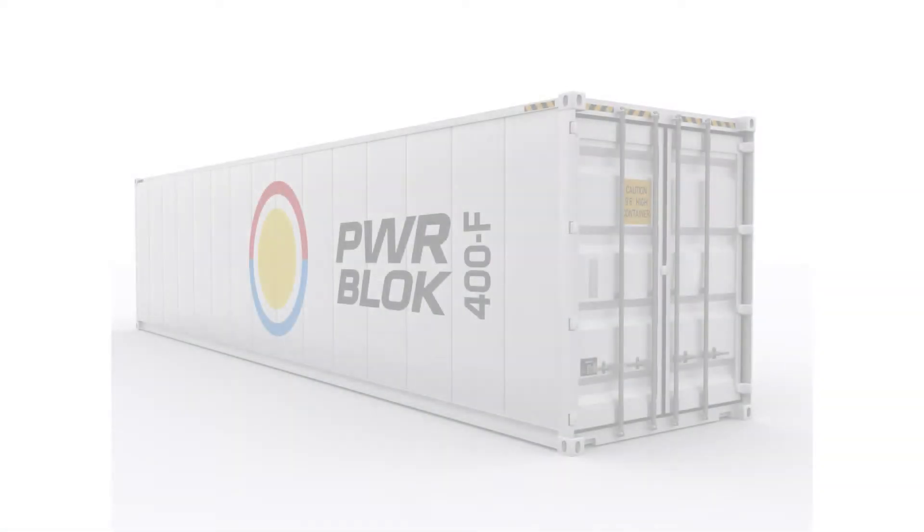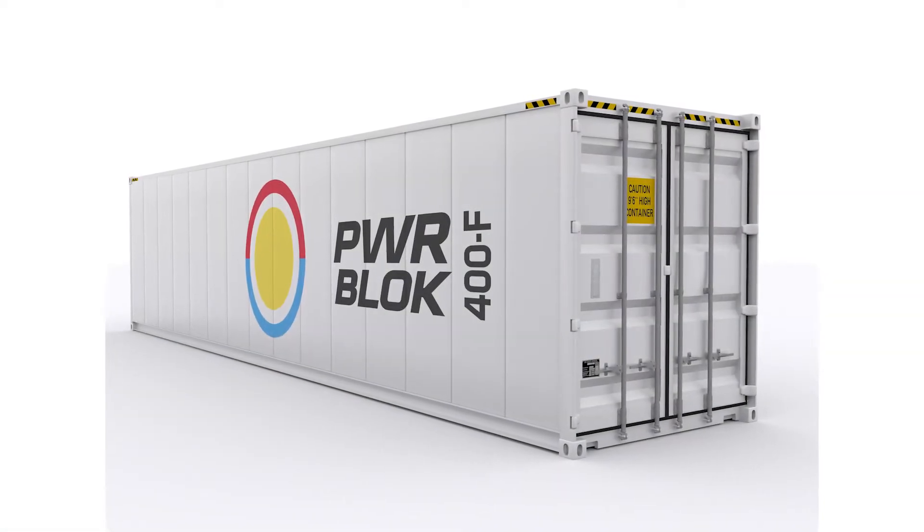Gunnar, you recently announced a new product, the power block. What is it? It's a standard ISO container that we have fitted with 14 of our Stirling engines, making up a total capacity of 400 kilowatts.